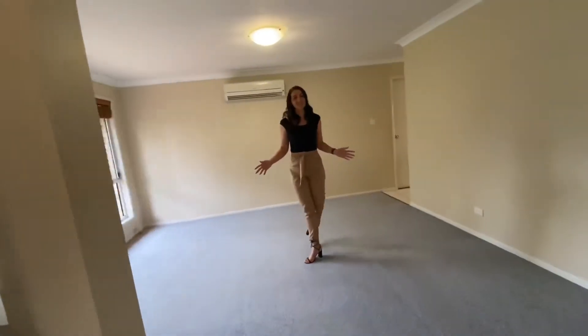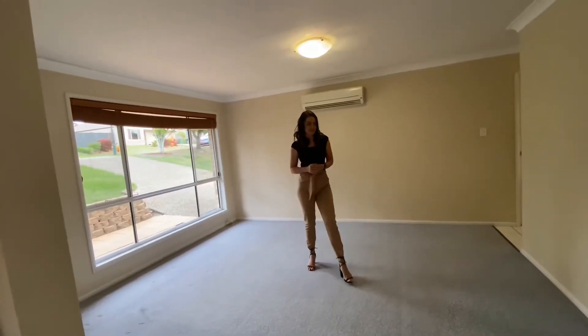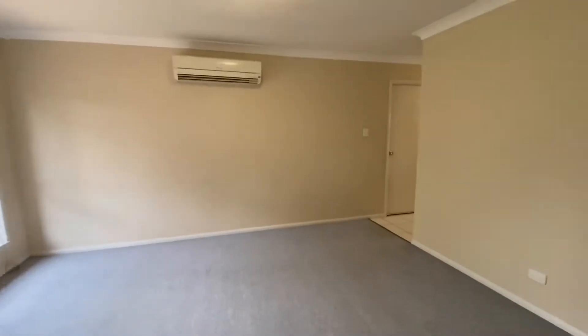The property has two large living spaces, perfect for families that want to find some space within the home. The living spaces are actually quite large — you can see there are nice big windows and air conditioning throughout the home.